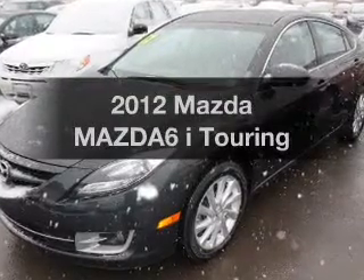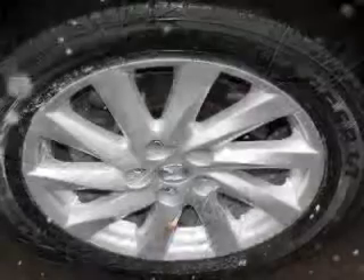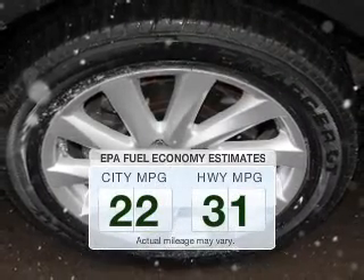Presenting the 2012 Mazda Mazda 6. Travel the roads in style and comfort in this great vehicle. In the city or on the highway, you'll spend less time at the pump with this fuel-efficient vehicle.